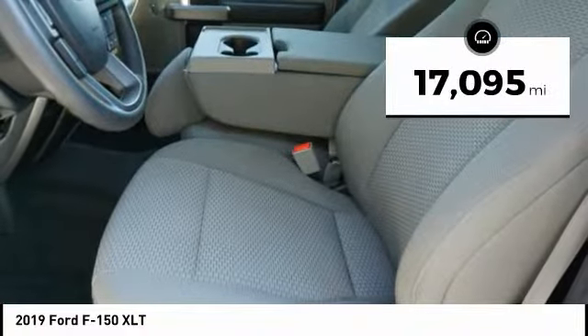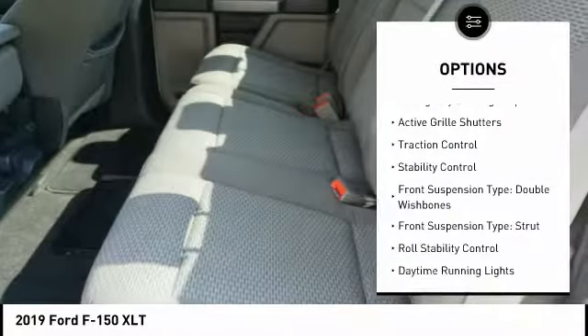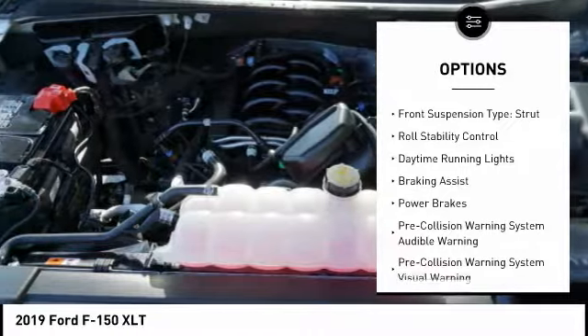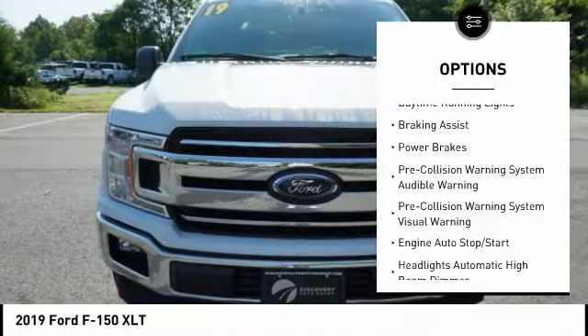Here are some of this vehicle's great options: emergency braking preparation, active grille shutters, traction control, stability control, front suspension type — double wishbones.